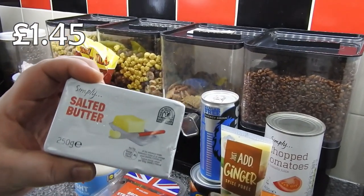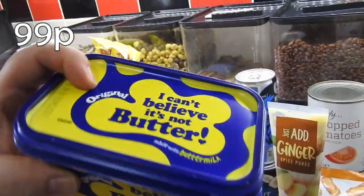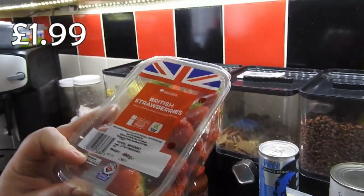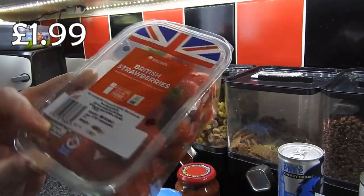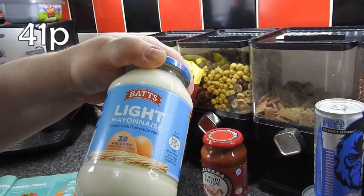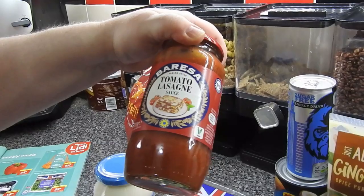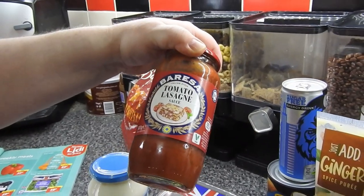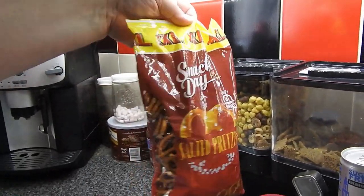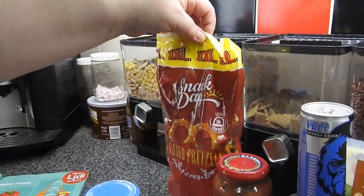Salted butter — we always buy salted butter. Some strawberries. Bacon — oh lovely. Another mayo; we seem to go through this like no one's business. The lasagna sauce. I've just checked the receipt — it doesn't look like these went through, but the giant bag of salted pretzels were 99p or a pound.